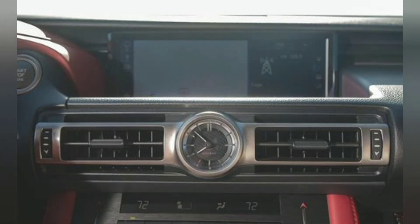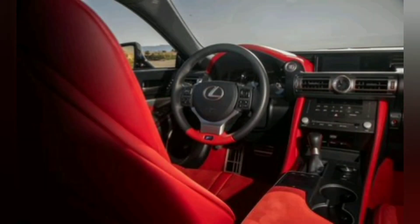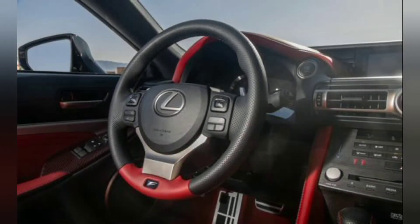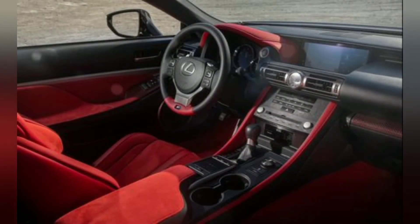That's just a tenth or two off the performance of the LFA. Unfortunately, it is also only two tenths quicker than the standard RC F, which Lexus says now hits 60mph in 4.2 seconds.